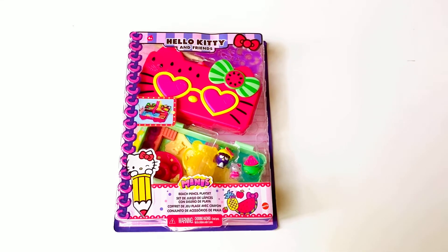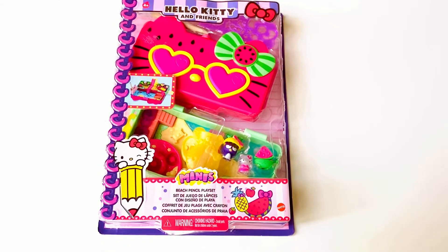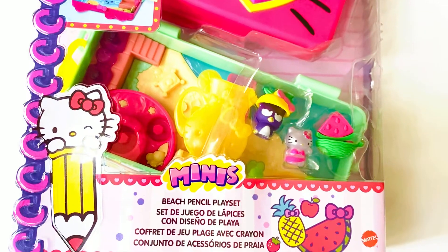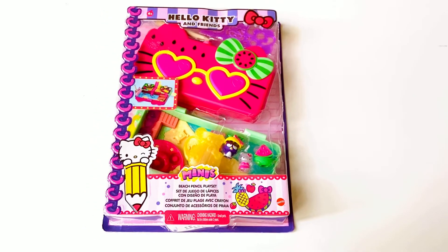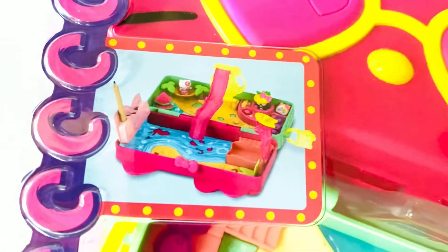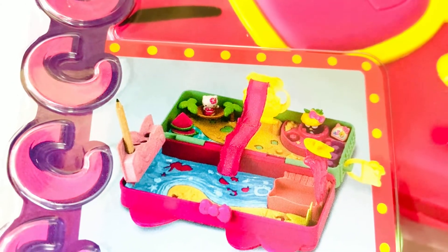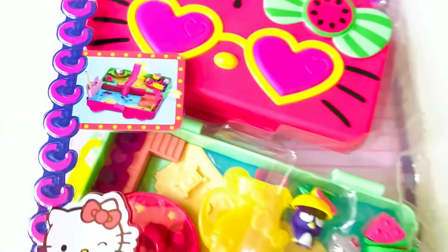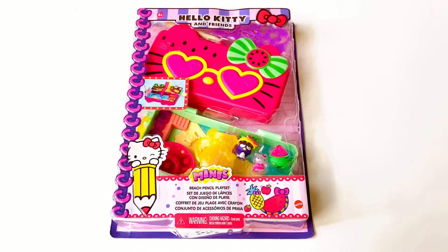Today we are taking a look at this adorable Hello Kitty pencil playset. It is absolutely adorable — it's a stationary twist on the old Polly Pockets. It has this little wonderful world of paradise that opens up on the inside with a slide, stream, and sandy beaches, plus a whole bunch of little accessories. It's made to store your pencils, erasers, and things. Super cute!